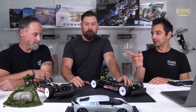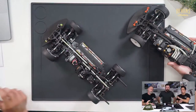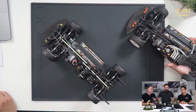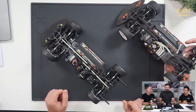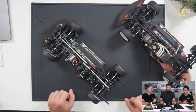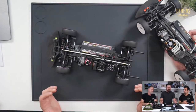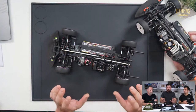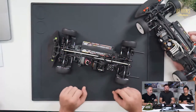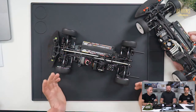We have the BD10, the previous car from last year, and this is the BD10 LCR. Let's pop the top camera to put them side by side. The main difference when you first take a glance is the shock towers — the front and rear shock towers have been significantly lowered to aid in high-speed stability and traction, which is a really nice feature.